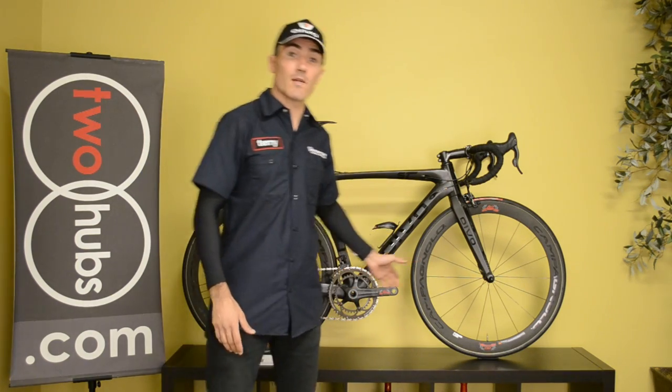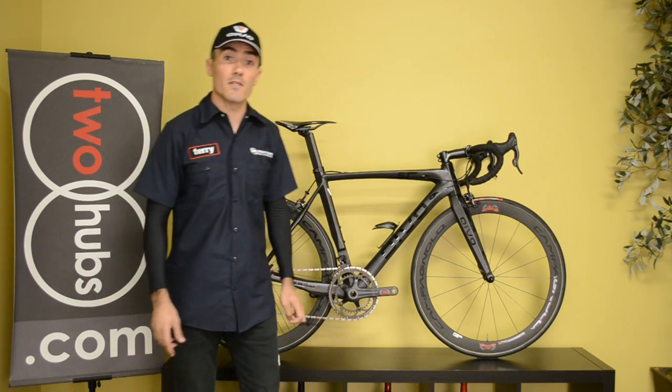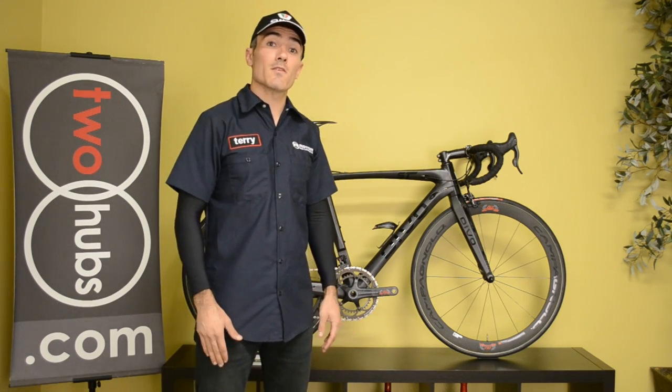Hi, I'm Terry with 2ebs.com, and behind me is a bike that we've been waiting for for well over a year. I've heard rumors about it, but only recently got our hands on it, and it has proven to be our new Italian star. So why don't you spend a few minutes with me to find out why.